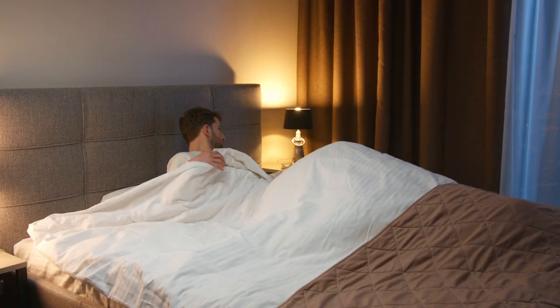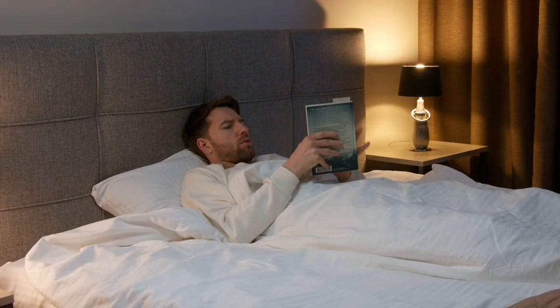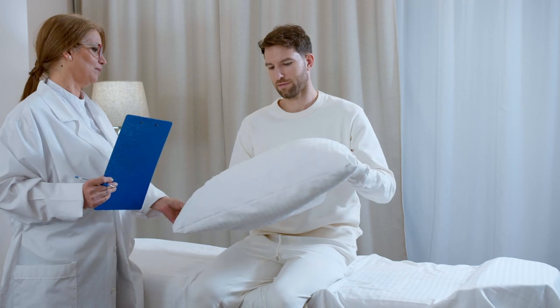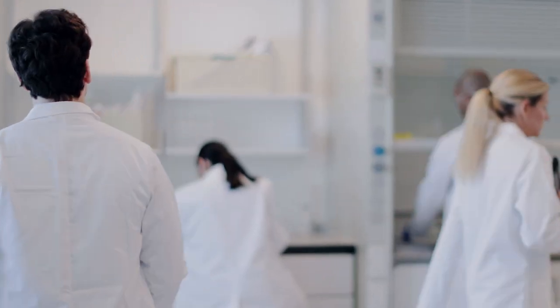Our cervical vertebrae should relax during sleep. However, more than 80% of people use cotton pillows. There are thousands of models of effective pillows, but none of them solves the problem completely. A comprehensive solution is needed.